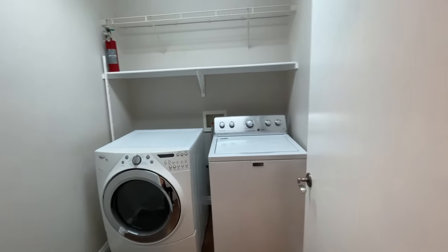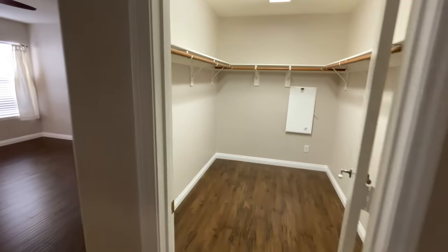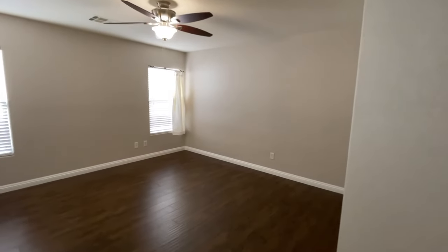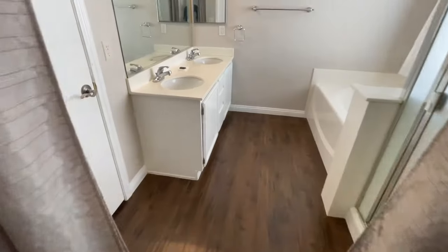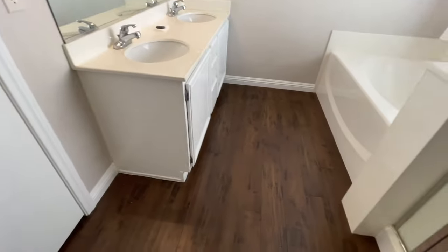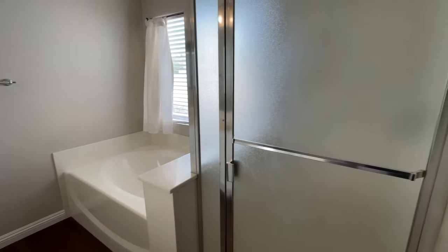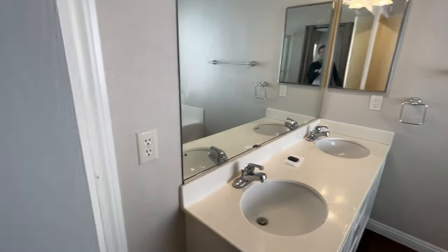Here's the laundry room — again, all appliances are included. And here's the primary bedroom; as you walk in, there's a huge primary closet. The entire house has these laminate floors throughout — not a single carpet, and it's all the same consistent flooring, which is really nice. The primary bath has a double vanity, a separate shower and tub, and a separate throne room.